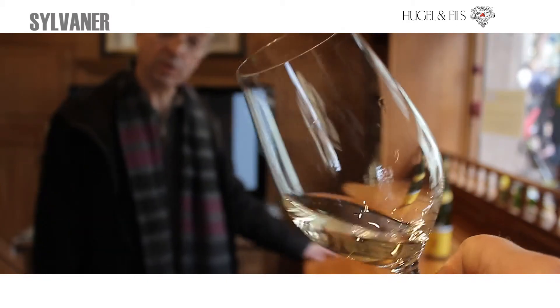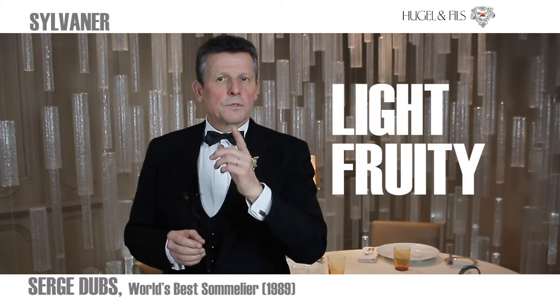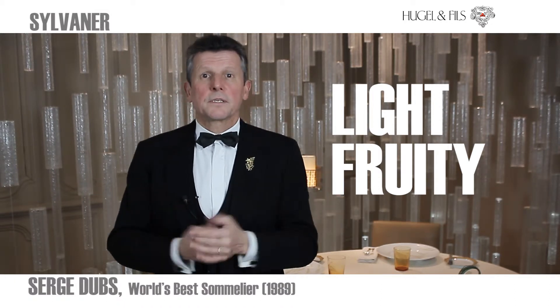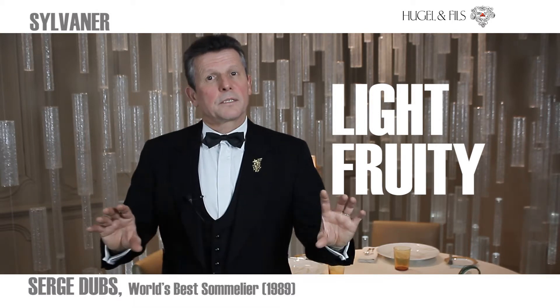Sylvaner is not well known, but I like it very much because it's light, easy drinkable, and fruity. It works very well with fish from the river in Alsace — zander, pike — with a light, creamy sauce.